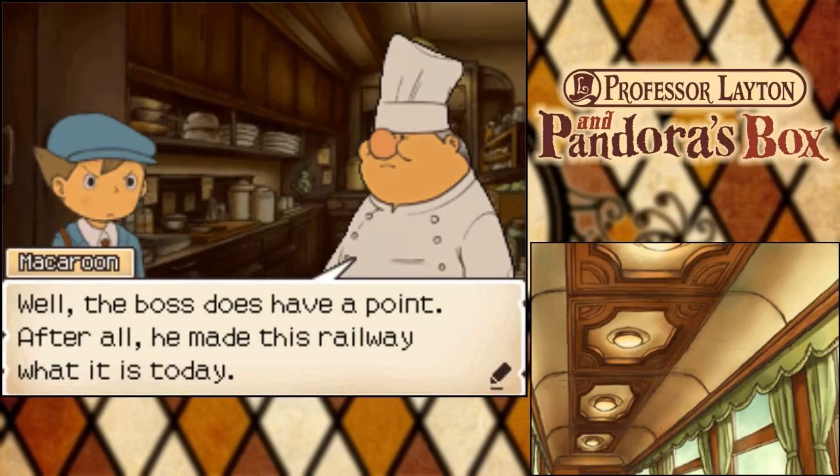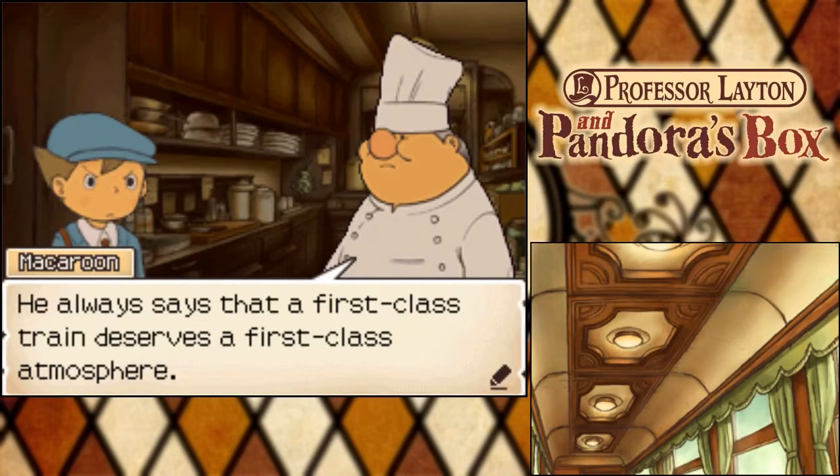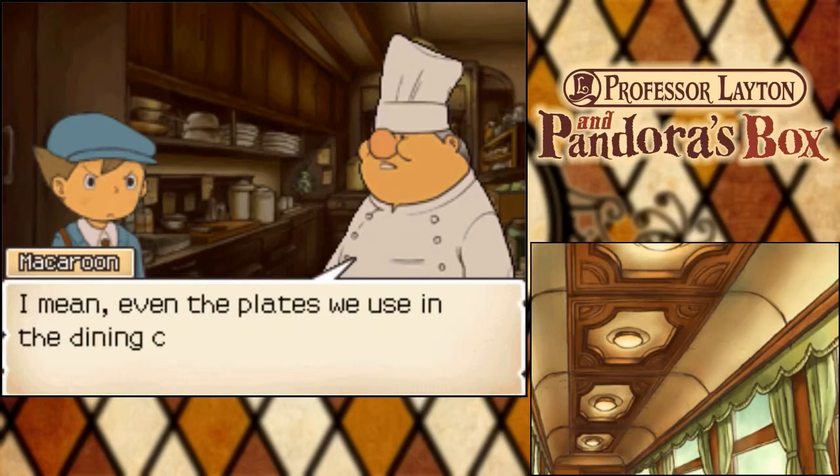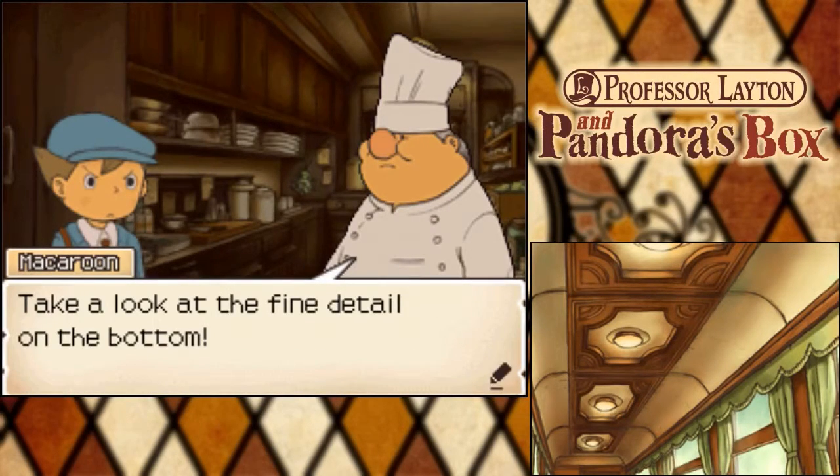The boss does have a point. After all, he made this railway what it is today. He always says that a first-class train deserves a first-class atmosphere. Even the plates we use in the dining car are custom-made. The craftsmanship is amazing. Take a look at the fine detail on the bottom.